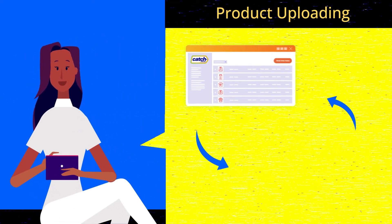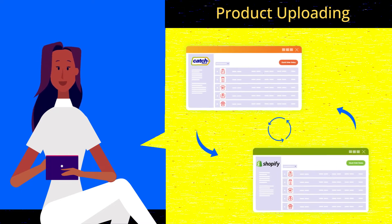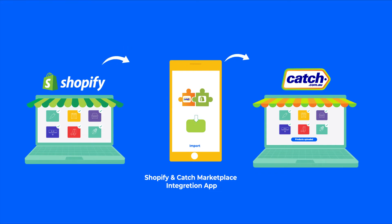It helps Jane with product uploading over Catch Marketplace via her Shopify store. A few clicks let her import products from Shopify to the app and then to Catch Marketplace.